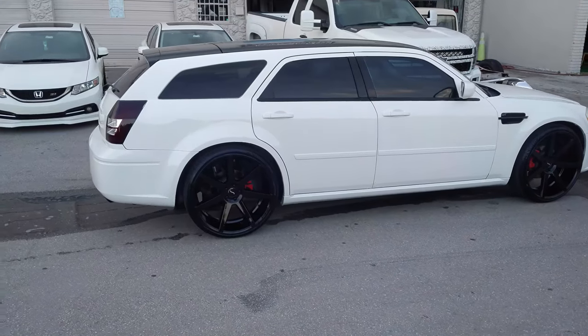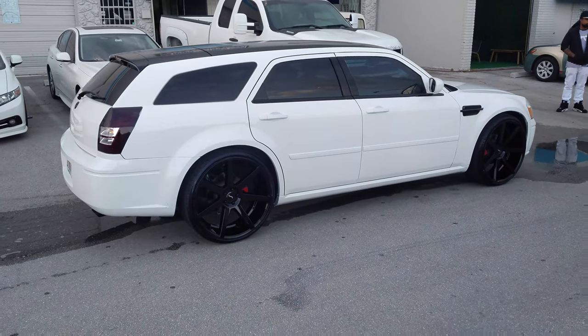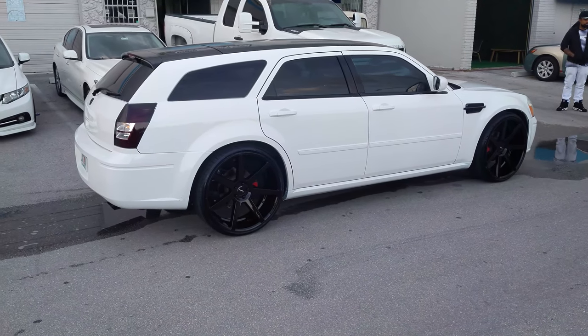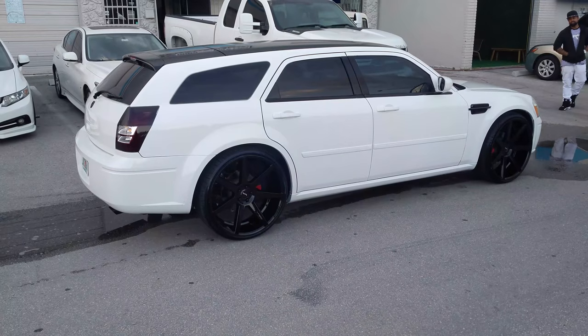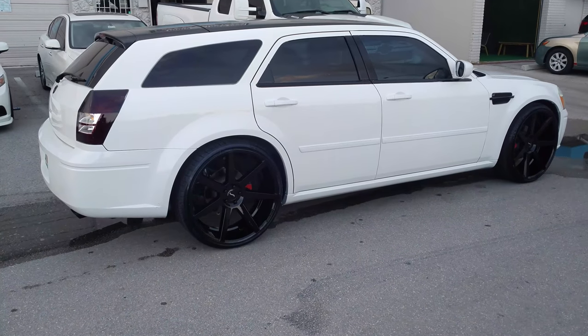The Magnum is always a nice car that you can do a lot of things to. You can find these wheels online at DovesandTires.com or call us at 877-544-8473. This is your boy KB from Doves and Tires TV, signing off.